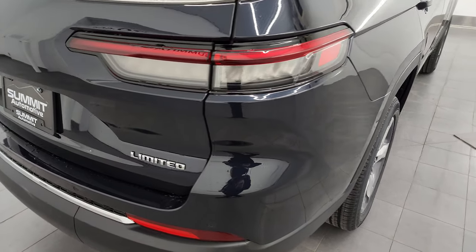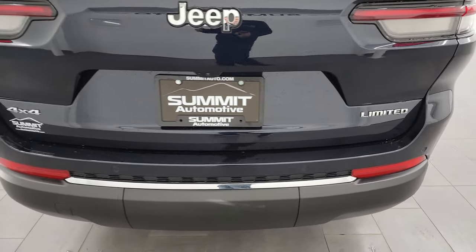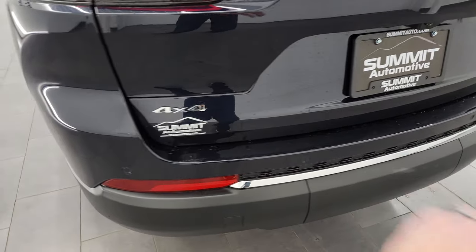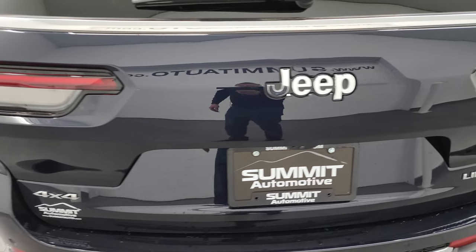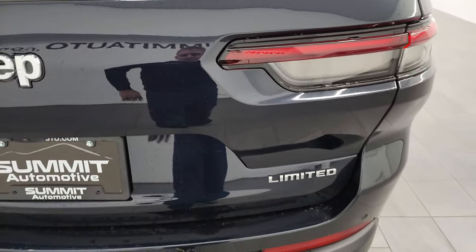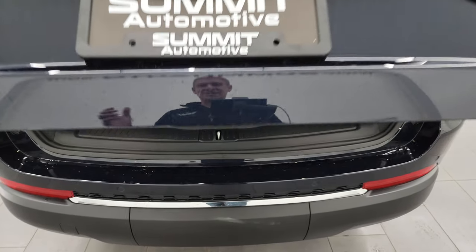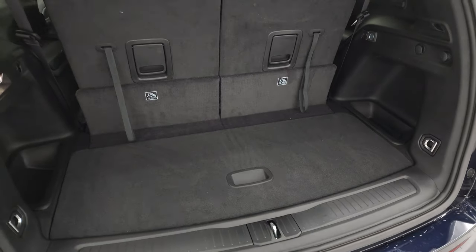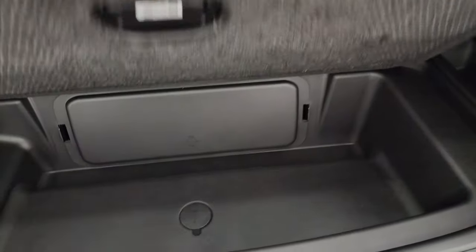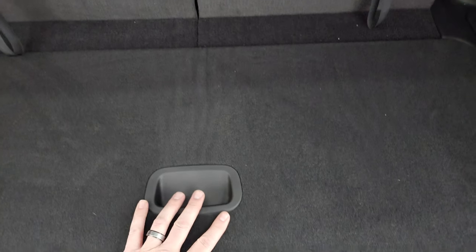The LED tail lamps are also a nice feature — they're proven to shine faster, farther, and brighter than normal halogen lights. There are backup parking sensors as well. The rear gate is in nice condition — this is a new vehicle, but I always show condition. It has a power liftgate, and you get a nice storage area back here. Your jack and tools are in there, and that's how you get your spare tire down.